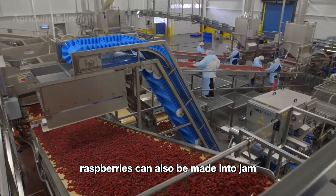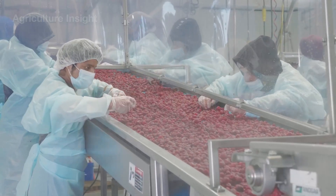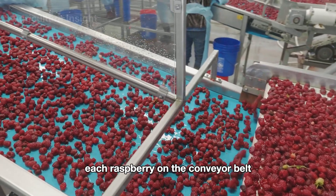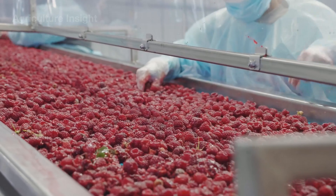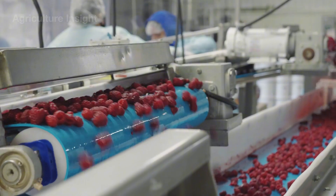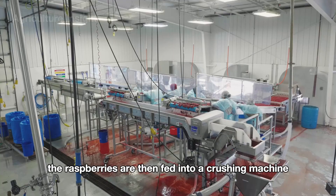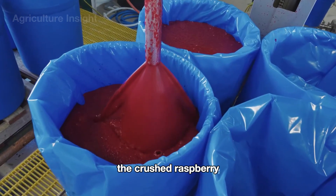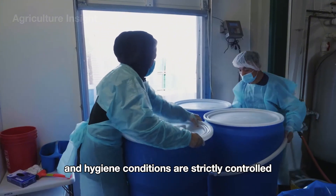Besides being frozen, raspberries can also be made into jam. The raspberries are transported along an automated conveyor belt, and in the sorting area, workers carefully inspect each raspberry, removing any damaged or substandard ones. Only high-quality berries are sent to the next stage. The raspberries are then fed into a crushing machine, where they are processed into a smooth pulp. The crushed raspberry pulp is transferred into large tanks for fermentation, allowing the flavors to develop deeply over time. During this stage, temperature and hygiene conditions are strictly controlled.